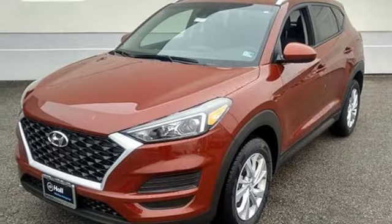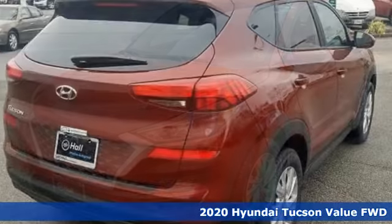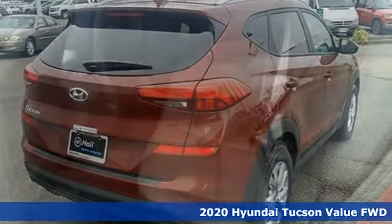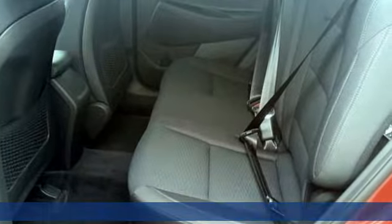It's a new 2020 Hyundai Tucson. Challenging convention to find a better way — it's the Hyundai way. And with features like these, every drive's a pleasure.